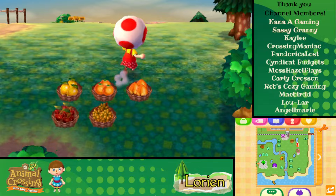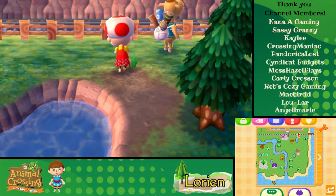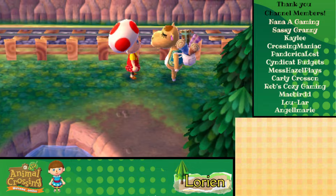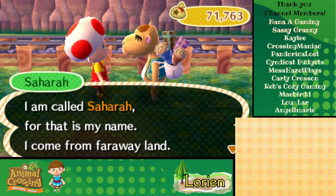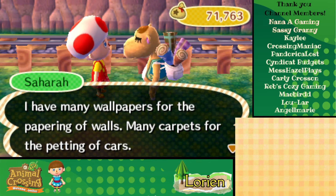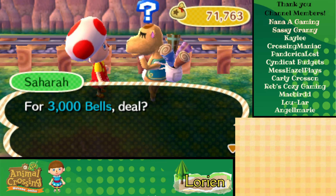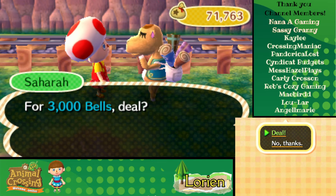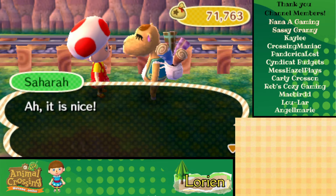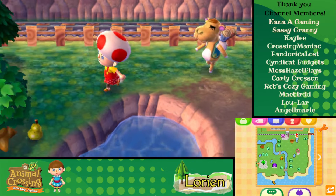Where in the world did Sahara go? We really want to catch her. There she is! Sahara introduces herself: 'I am called Sahara, for that is my name. I come from a faraway land. I have many wallpapers for the papering of walls, many carpets for the petting of — ' what? For 3,000 bells, deal! She'll follow us to our house.